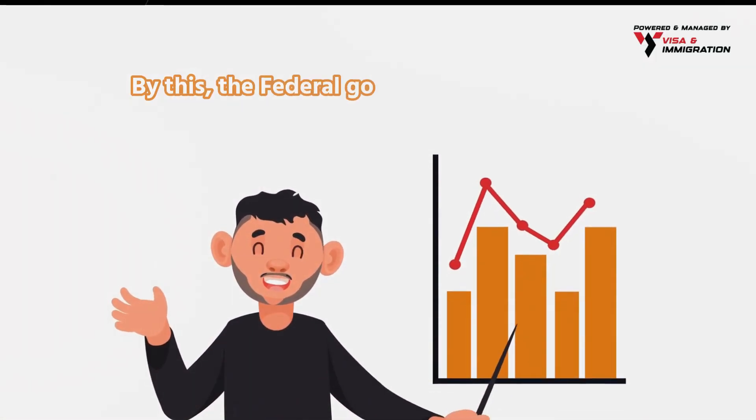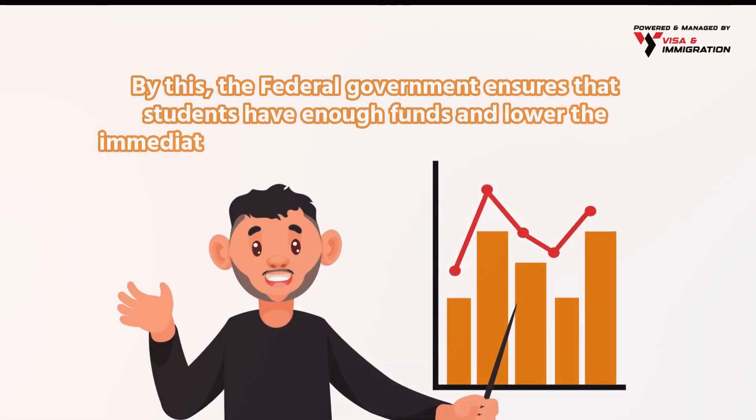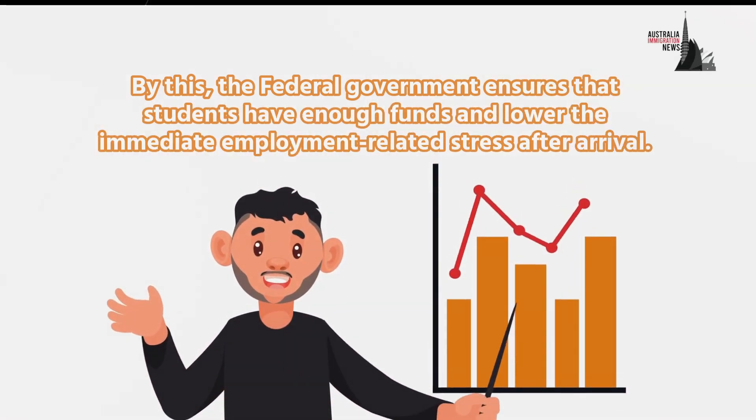By this, the federal government ensures that students have enough funds and lower the immediate employment-related stress after arrival.